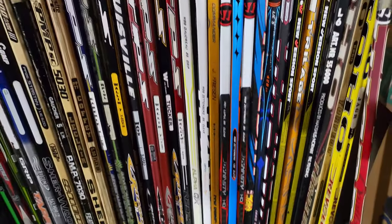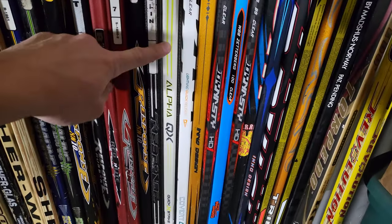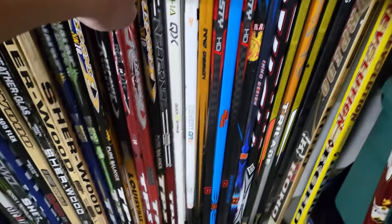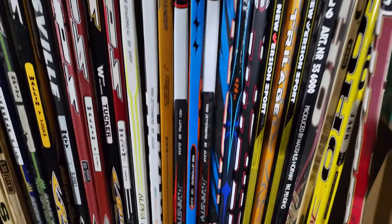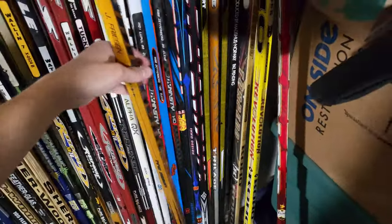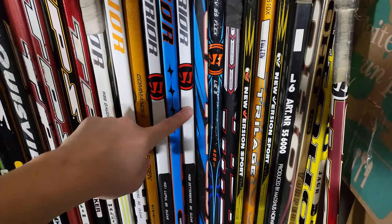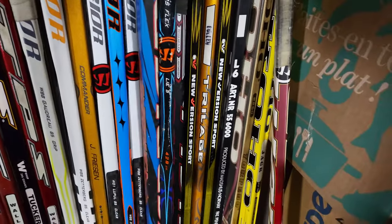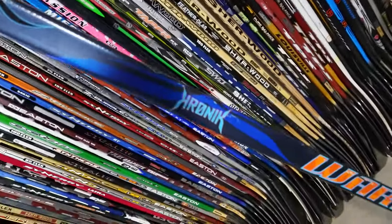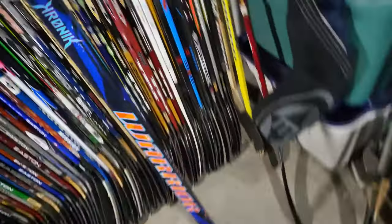Moving on to Warrior — maybe one or two new ones. Got an Alpha QX, a QRLSE, a Commander AK27 — probably my favorite Warrior pickup this year, very old school twig. A Kovalev, which is an absolute beauty of a hockey player. Two Dynasty HD ones, a Super Mac Daddy — love that colorway. An Anthem, more of a ball hockey stick. And the Warrior Chronic — look at that wicked blue color, it has that nipple grip everyone loves.